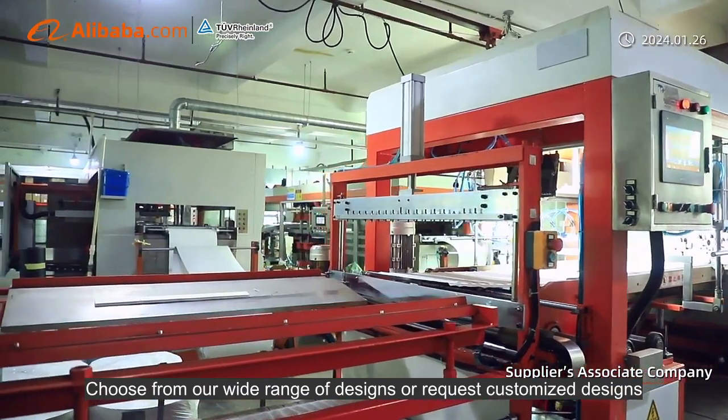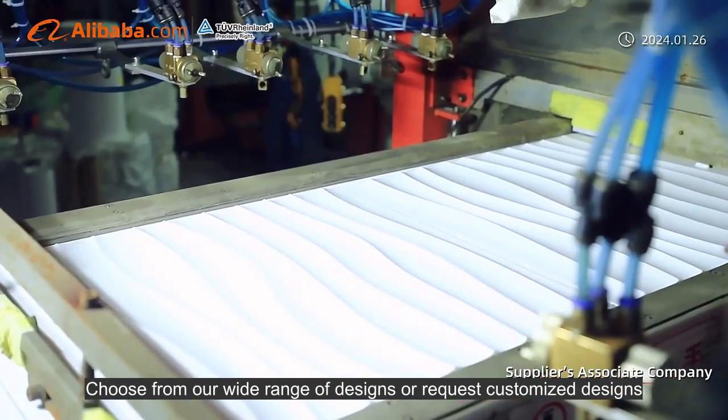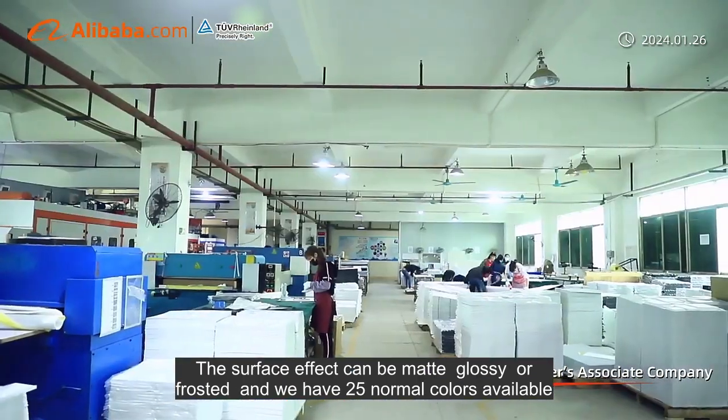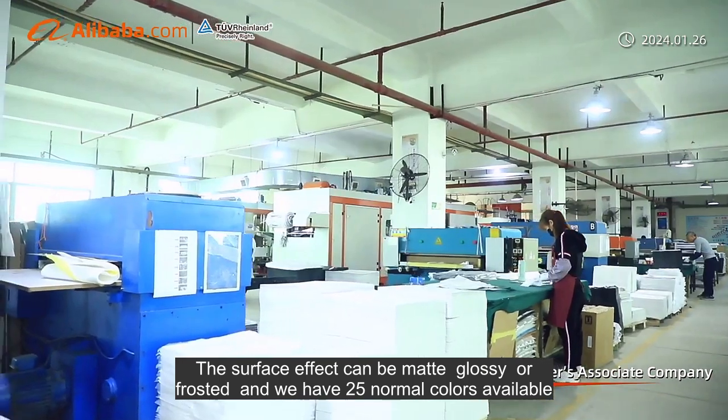Choose from our wide range of designs or request customized designs. The surface effect can be matte, glossy or frosted, and we have 25 normal colors available.